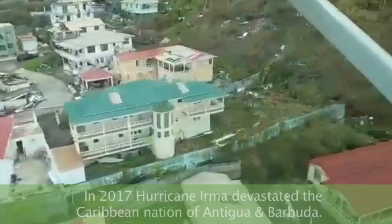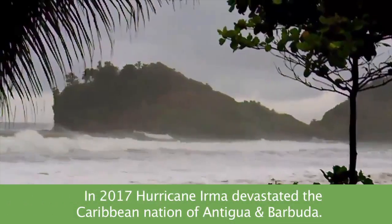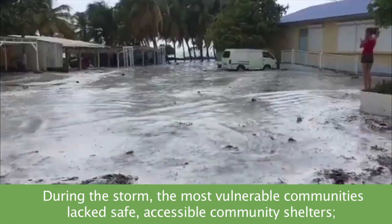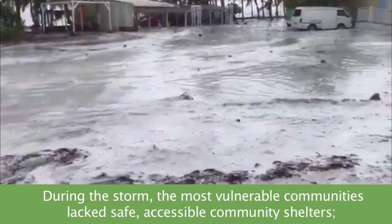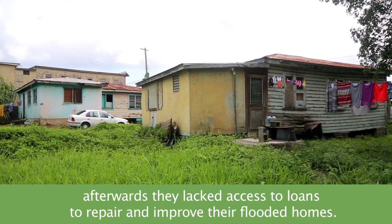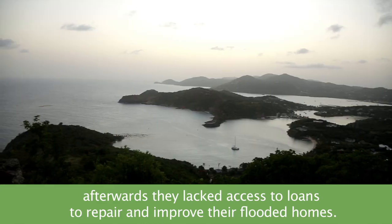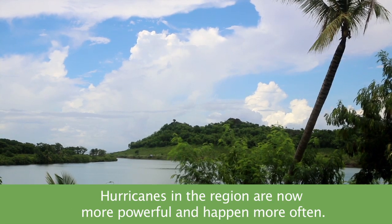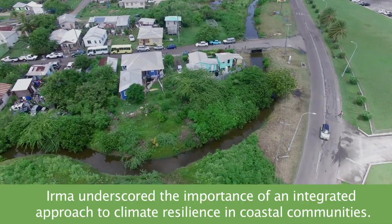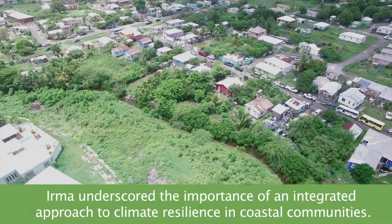In 2017, Hurricane Irma devastated the Caribbean nation of Antigua and Barbuda. During the storm, the most vulnerable communities lacked safe, accessible community shelters. Afterwards, they lacked access to loans to repair and improve their flooded homes. Hurricanes in the region are now more powerful and happen more often. Irma underscored the importance of an integrated approach to climate resilience in coastal communities.